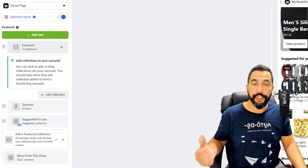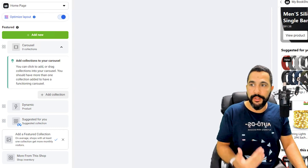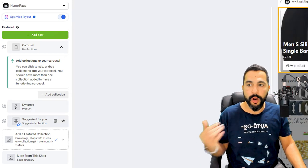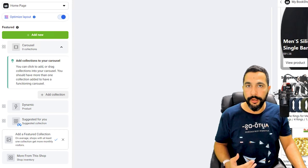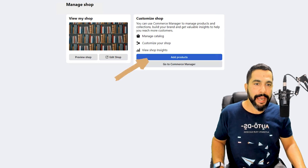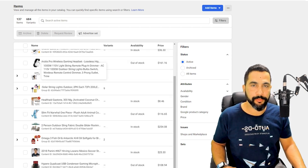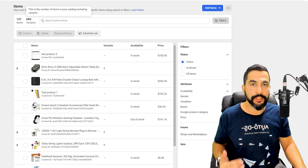On the left I can change what I'm seeing — what products are displayed, add more images, change the layout, click 'Add New' to add a new collection or product, choose dynamic or static display, show 'Suggested For You,' or add a featured collection. But step number one is to have products on your Facebook shop. Back at the Manage Shop page, click 'Add Products.' After clicking, Facebook takes you to your catalog where you can see all products you're selling and add more items — currently 137 items in 684 different variations.